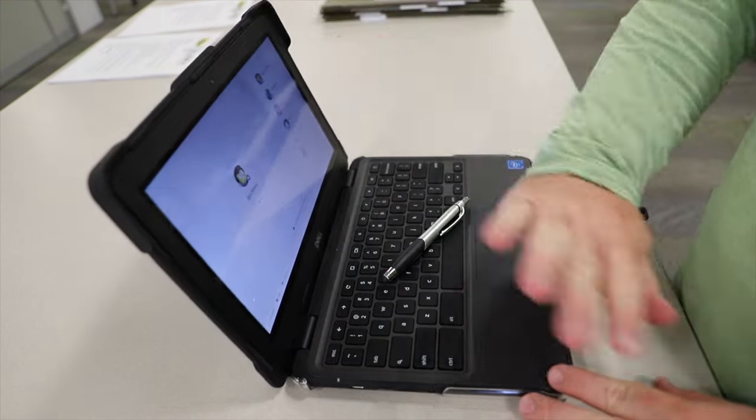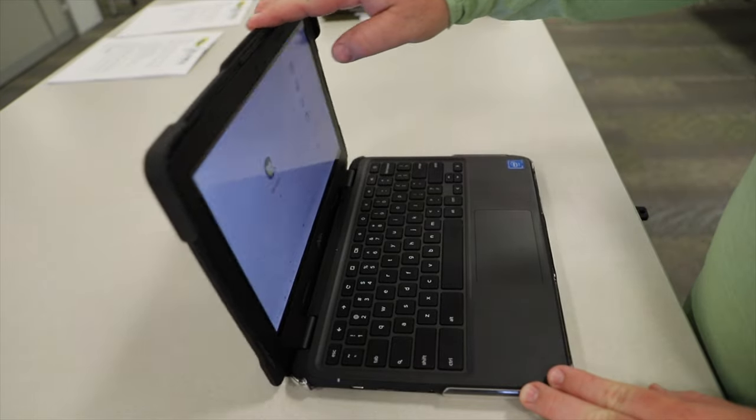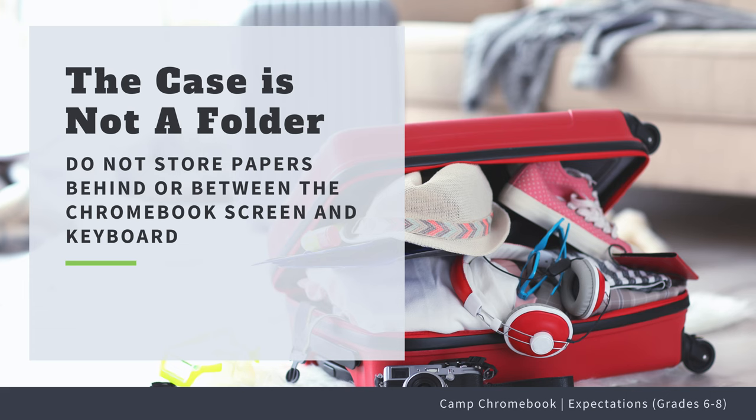Be sure to check your keyboard before closing the lid to make sure that it is free of pencils, earbuds, AirPods, and any other item that may break the screen. The case is not a folder. The more items stuffed into the case, the more pressure on the screen that can lead to breakage.